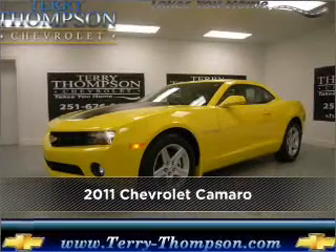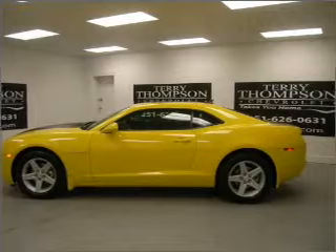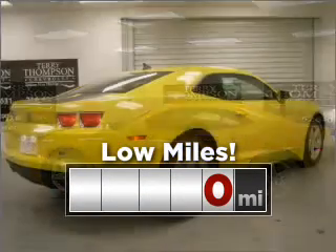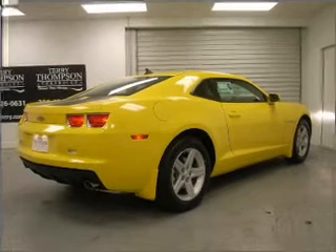Meet this 2011 Chevrolet Camaro. Look no further — the perfect vehicle is here. Cruise around with peace of mind in this vehicle which features low mileage. Fumble your keys no more with the convenience of keyless entry.